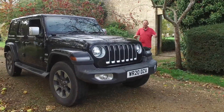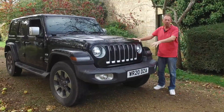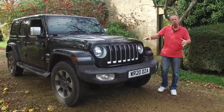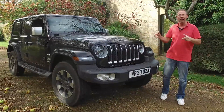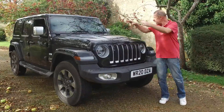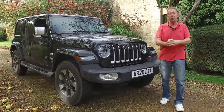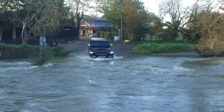Hi guys, welcome back to The Player. Today we're going to be taking a look at one of my favorite off-road cars - this is the Jeep Wrangler, and it's not just any Jeep Wrangler, this is the fourth edition, and this one is the Overland. Let's get it out on the road, get underneath the bonnet, and see if it's worth every penny of its £45,000 UK asking price.